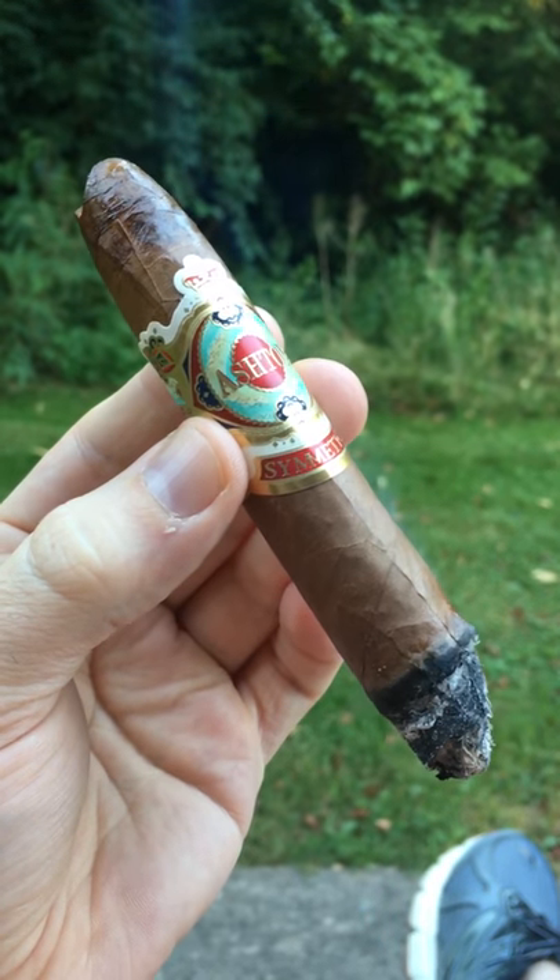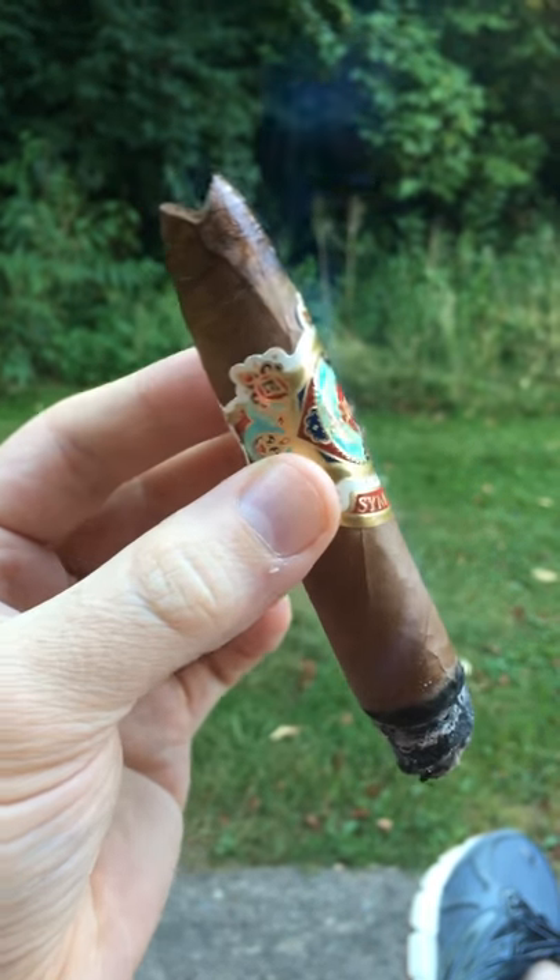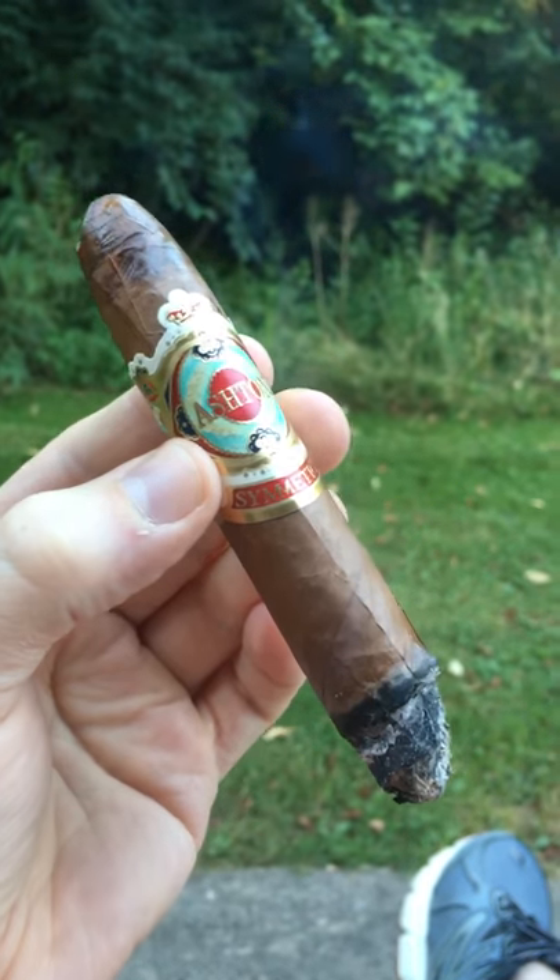This is the Bellicoso size with the torpedo tip. We have the V-cut. It's called the Ashton Symmetry.